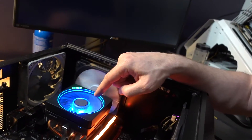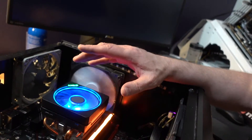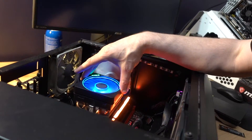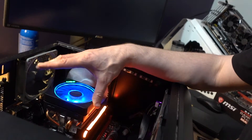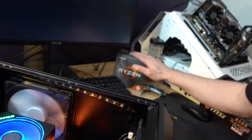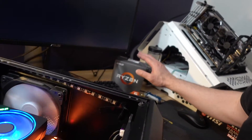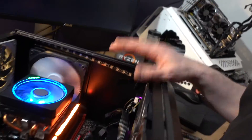The Ryzen 3600 is a 6-core, 12-thread processor. Currently the 3200G is a 4-core, 4-thread. Also a key thing - this CPU has 4 MB of cache, which is next to nothing these days. The Ryzen 5 has 36 MB, so it's quite a substantial upgrade.